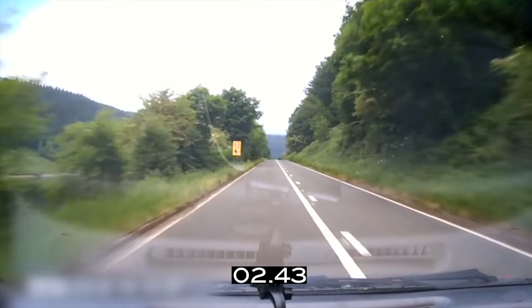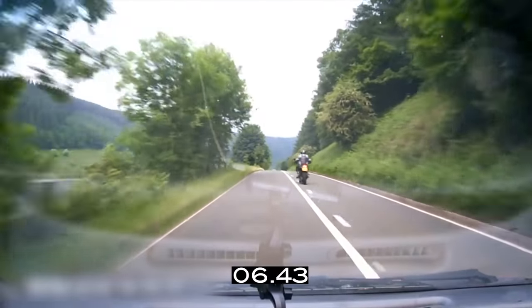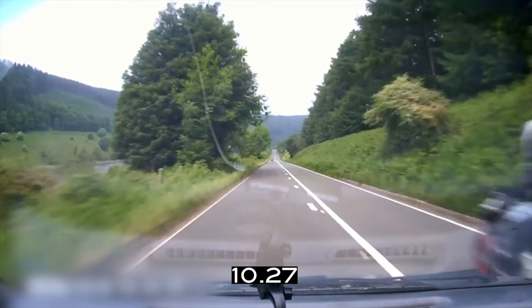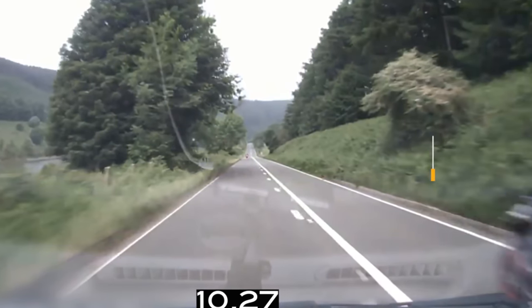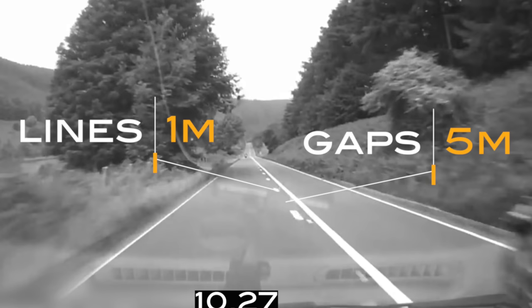I've added a timecode to this section of the clip to help us with the analysis. The first point we're going to look at is where the second rider is overtaking. I need to do a little bit of analysis on speed so we can work out where the motorcyclist started their overtake. Each of these gaps are five meters and each of the lines are one meter, so from this we can work out speed.